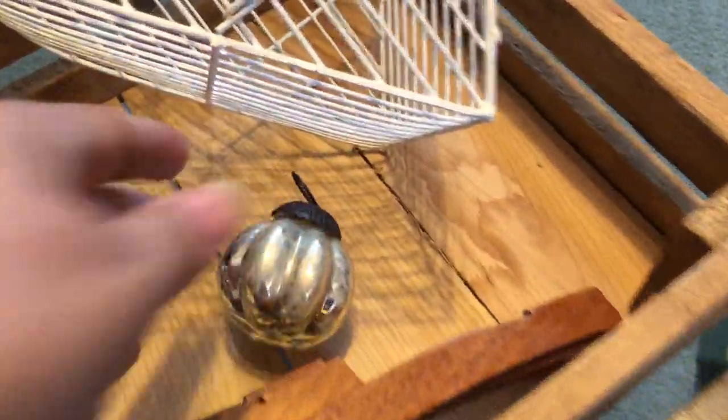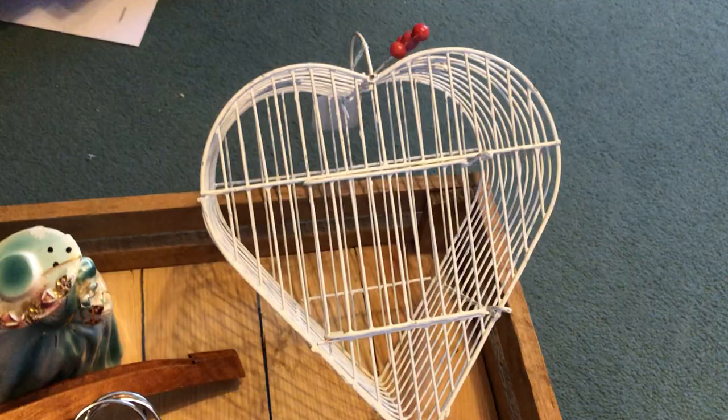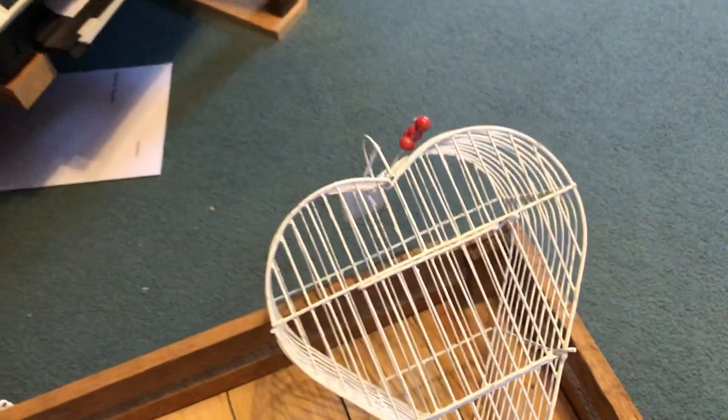I got some Christmas stuff — I put it away already — but I do have this kugel for Christmas. And a cute little decorative bird cage. And I found her — made in Japan — and she's a planter. So I think she'll either go on Etsy or eBay.